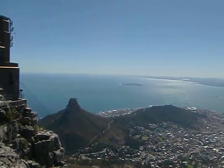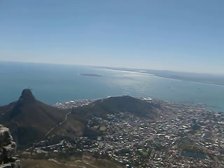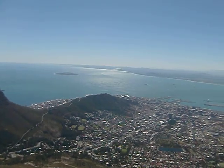We can see Robben Island in the distance — that's Robben Island, all the way out on its own in the distance. We can see the stadium there, which is where the boats go from the mainland to Robben Island.